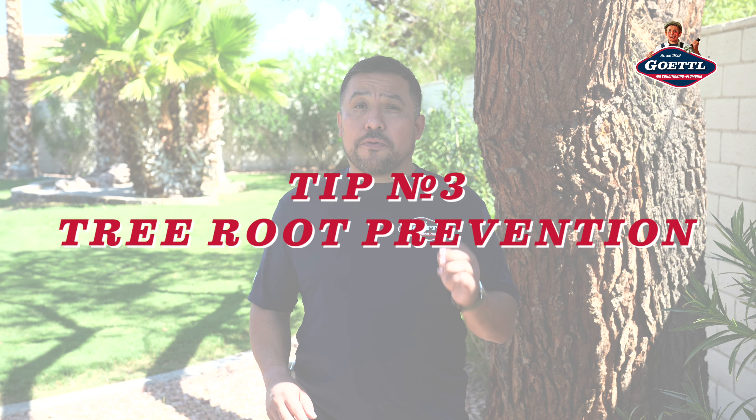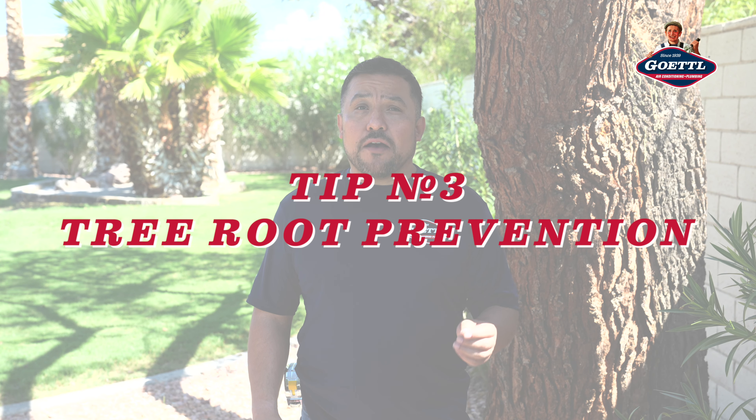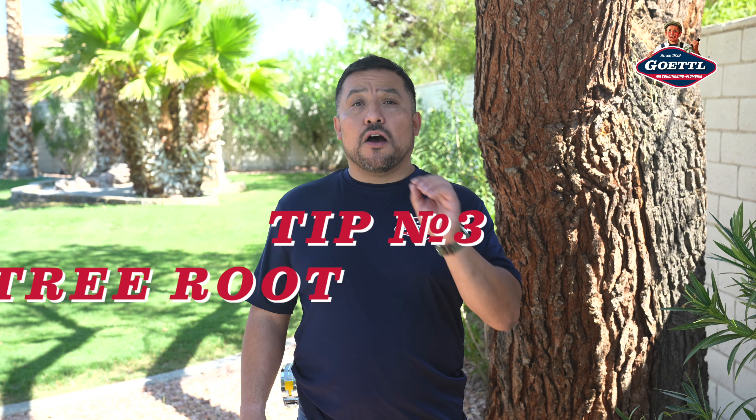Tip number three: tree root prevention. If you're building a brand new house, you want to make sure you keep your trees away from your sewer line. If you already have an established house with established trees on the property, you want to make sure you water them regularly to keep the roots from infiltrating your sewer system.